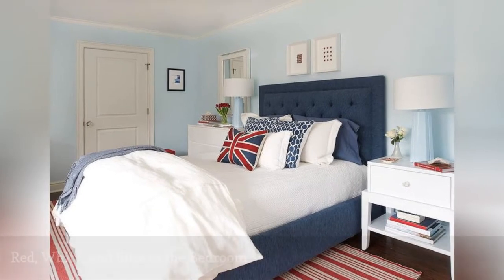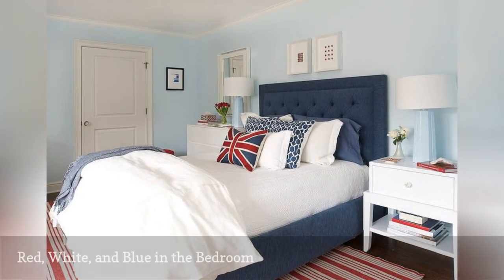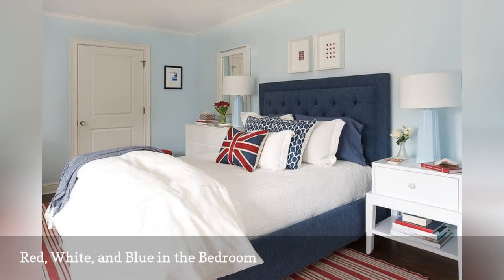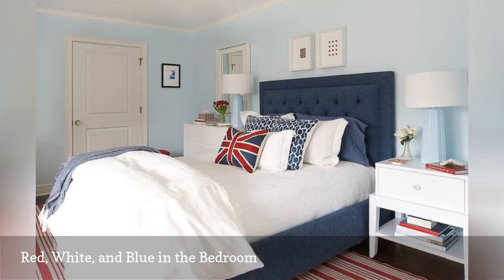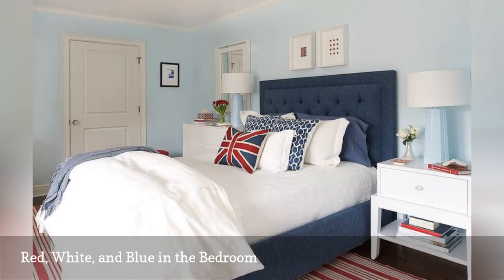Red, white, and blue is a classic decorating color scheme. This wonderful bedroom from Dahlia Canora Design shows the palette is just as suited to the Union Jack as it is to Uncle Sam.